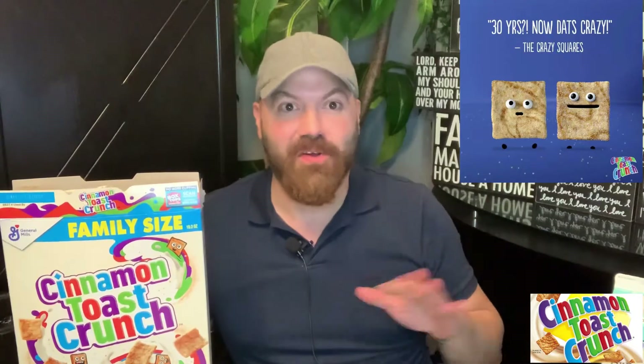The original mascot was a chef — I think his name was Chef Wendell. That guy was the mascot, but now he's been replaced. These are the new mascots of the cereal, so Chef Wendell is bye-bye.